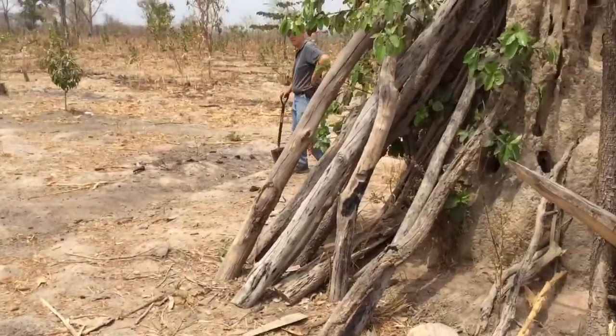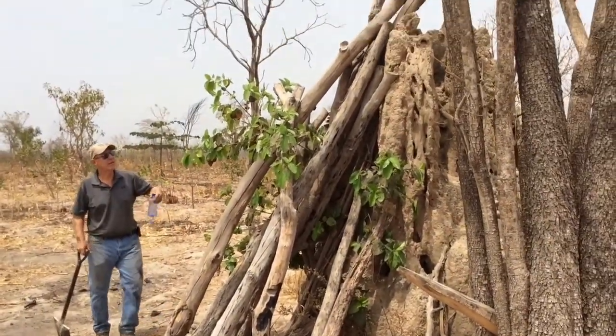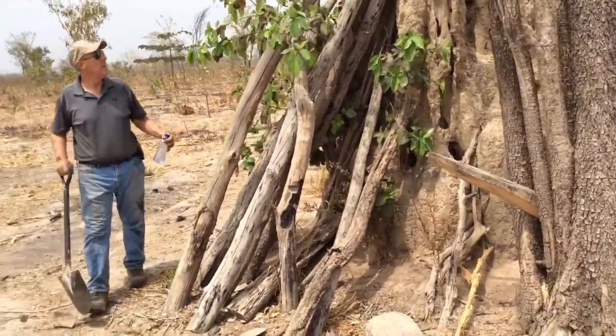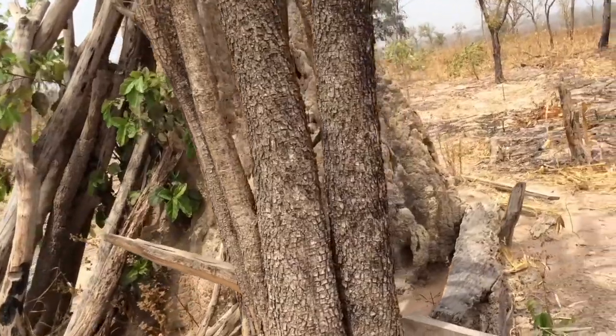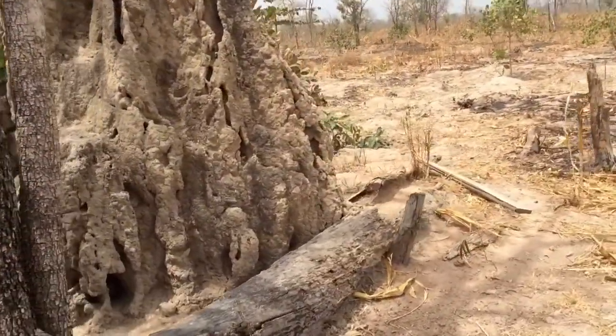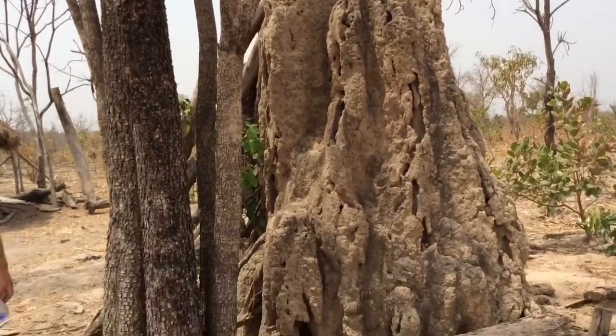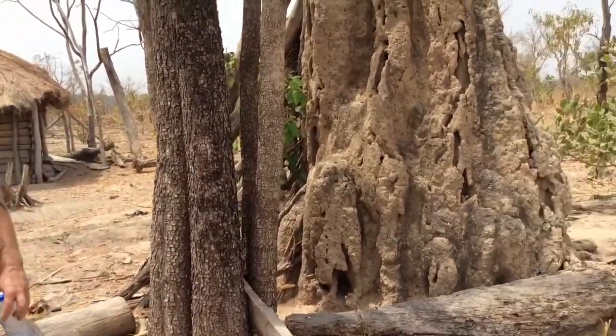And then this giant ant hill — what is this here that we're next to? Can you see the ant hill through the trees? You need to walk around it. This is a big one. Is it termite or is it ants? Ants. Wow, that's a lot of work.